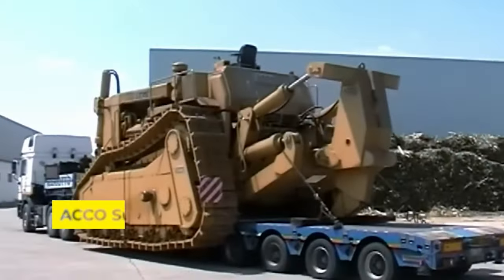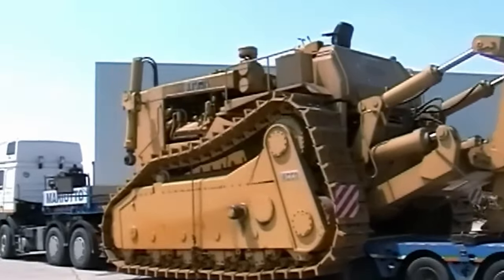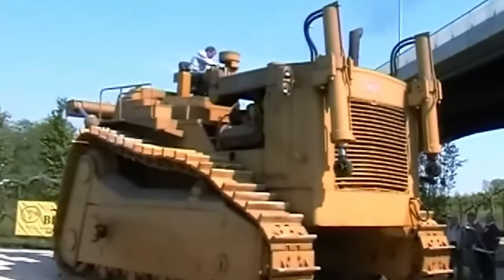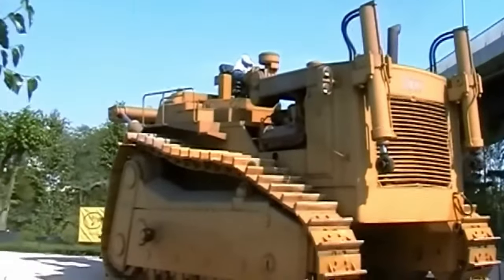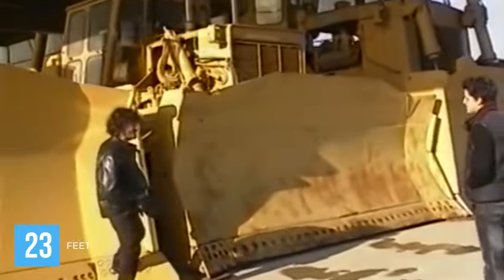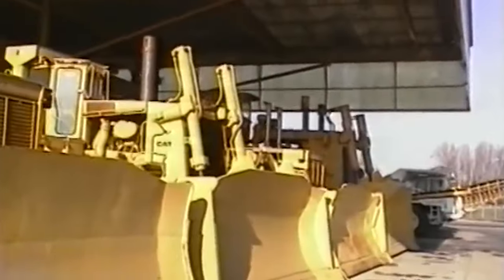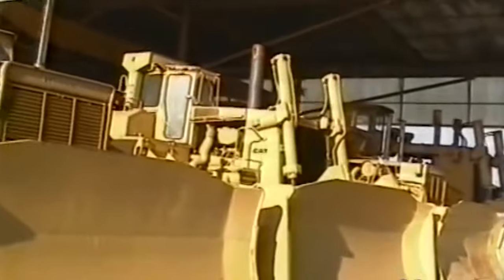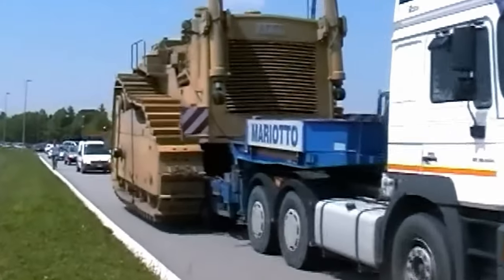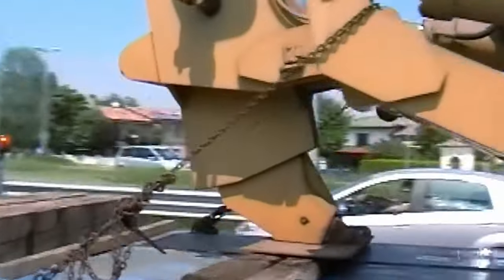Meet the Akko Super Bulldozer, crafted in Italy, a testament to the extreme capabilities of engineering. This machine isn't just big — it's the largest bulldozer ever constructed, designed for heavy-duty tasks that standard bulldozers can't handle. With a blade that spans 23 feet and weighs over 183 tons, the Akko Super Bulldozer was built to move vast amounts of earth and materials in large construction projects. Its size and power are unmatched, making it a giant among giants in the world of construction machinery.